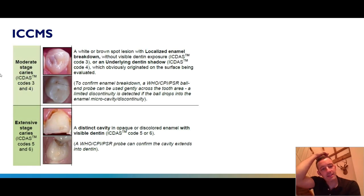ICDAS codes three and four represent a moderate lesion. Here we see a developing white or brown spot lesion with some very localised enamel breakdown, but still no frank visible dentine exposure — no collapse of the enamel layer with underlying dentine visible beneath. You can start to look at whether enamel is broken down with a ball-ended probe, which is particularly good as it's less likely to puncture into lesions; you can explore the surface to see if it's dropping into any micro-cavities or discontinuities.